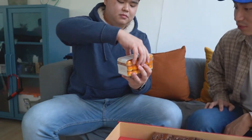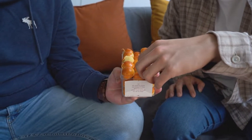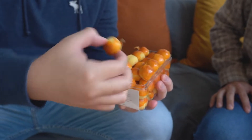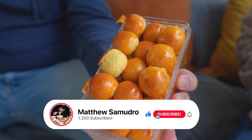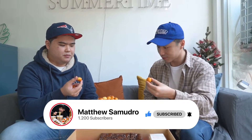Next up we're going to be trying out the pineapple tarts, and we're going to follow it up with the cheese meringue. Wow, they look nice and orange. So inside you can find pineapple jam, and it's egg wash coated. Cheers!